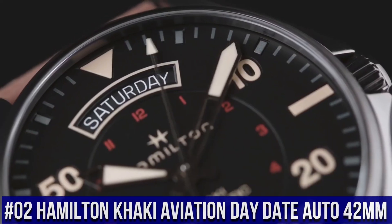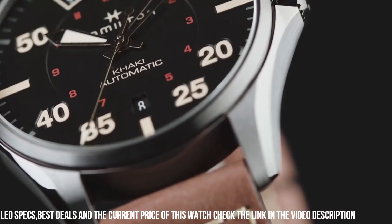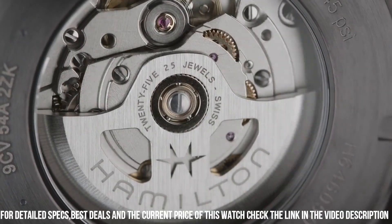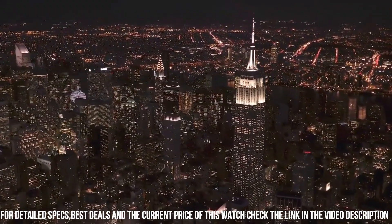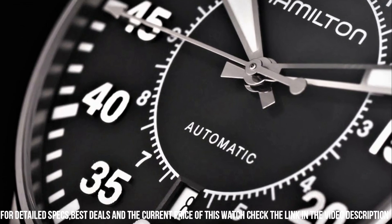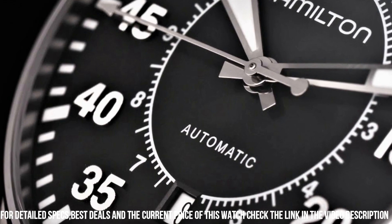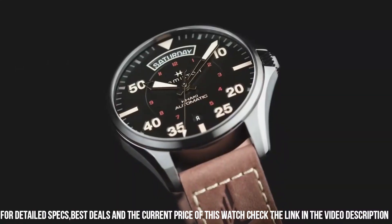Number 2. Hamilton Khaki Aviation Day-Date Auto 42mm. Simple, clean, nice watch — for a reasonable price. Caliber H40. Collection: Khaki Aviation. Movement automatic. Case size 42mm. Dial color gray. Case material stainless steel. Crystal sapphire. Lug width 20mm. 80-hour power reserve. Water resistance 10 bar. Anti-reflection: yes. Open case back: yes. Excellent time piece!